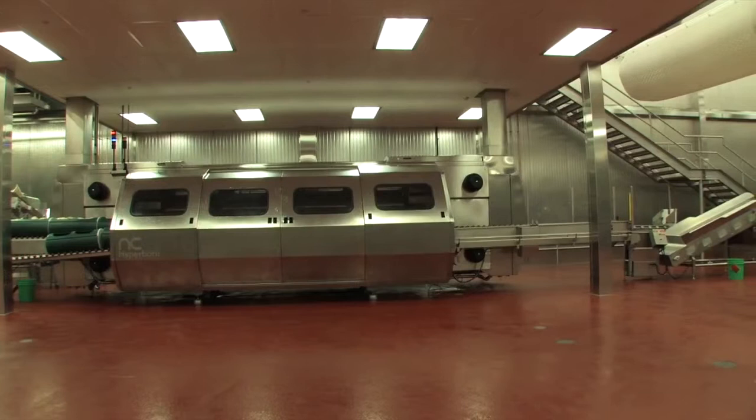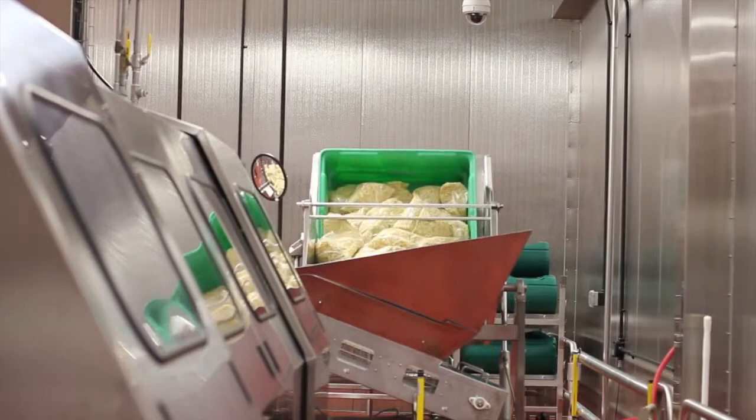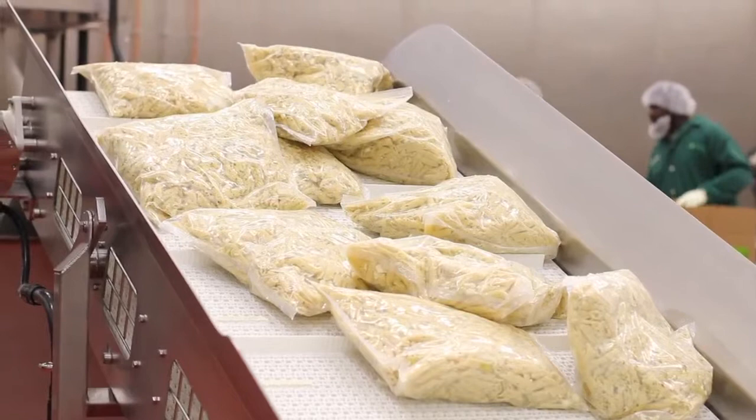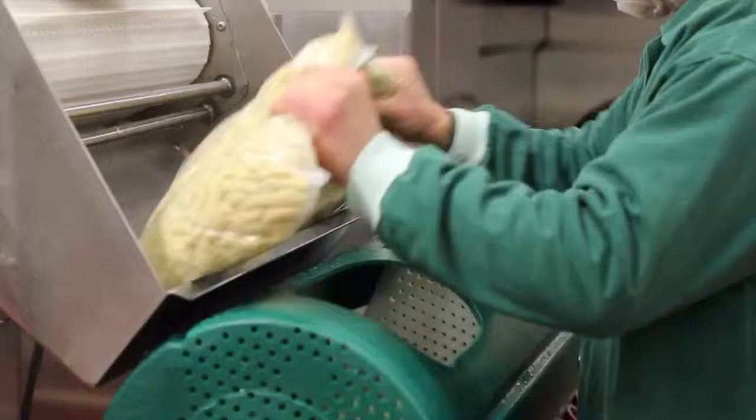Let's walk through how it works, and it starts here with food worth respecting. First, finished product that has already been prepared in a clean environment using food safety processes in our facility is transferred onto the HPP's conveyor belt. From there, the product is loaded into cylinder carriers. Four of these carriers are filled before moving forward to the inner high pressure chamber.